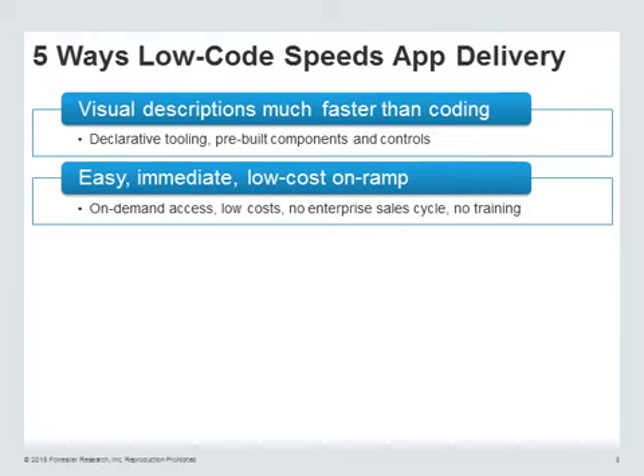Easy, immediate, low-cost on-ramp. You cut out all of that procurement and setup just to get the environment up and running and get started immediately. This is why a lot of people are very excited about low-code platforms in public clouds, because they can get started right away, set up their subscription, and start working.